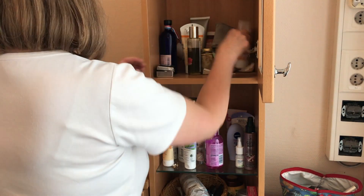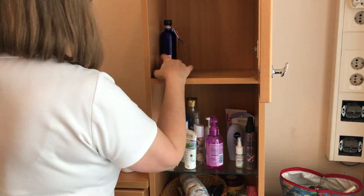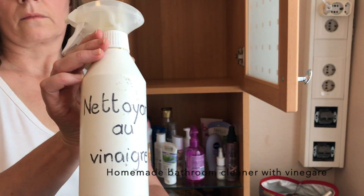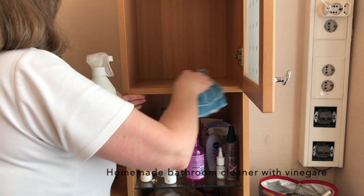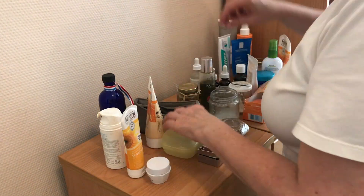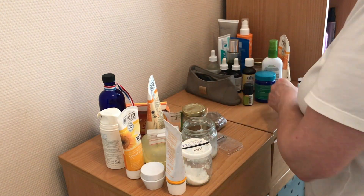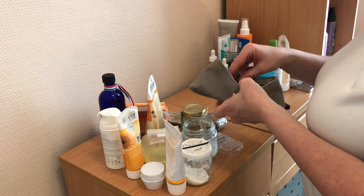So first I am going to take out everything and then I am going to purge. Let's get started.